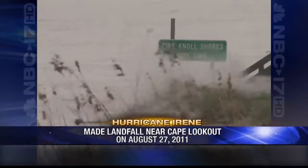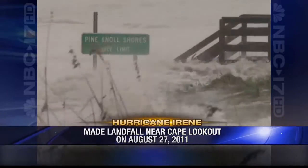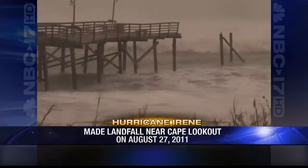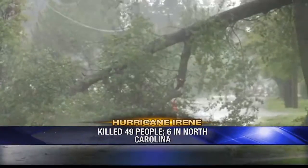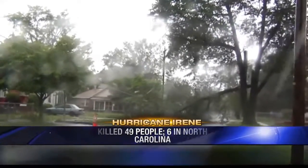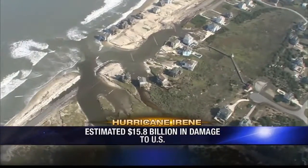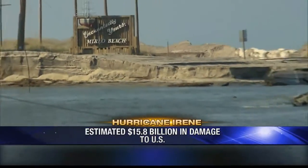Of course, the damage from that storm was minimal compared to the one hurricane that hit North Carolina last year: Hurricane Irene. The storm crashed into the coast of North Carolina on August 27th, causing hundreds of millions of dollars in damage. By the time the storm had finished its trek up the East Coast, it was blamed for 49 deaths, six of those in our state. It also caused an estimated $15.8 billion in damage to the United States.